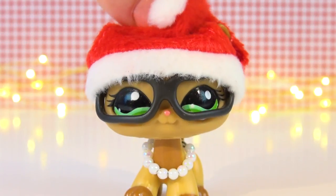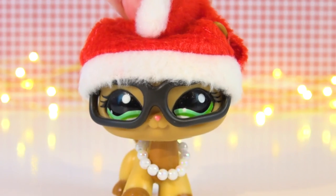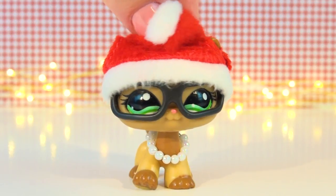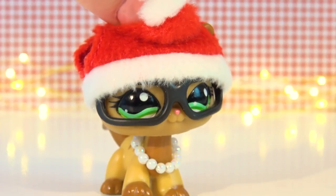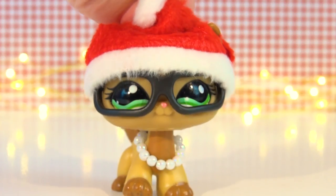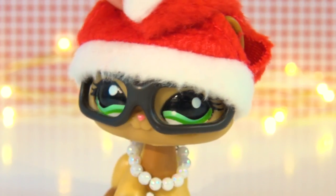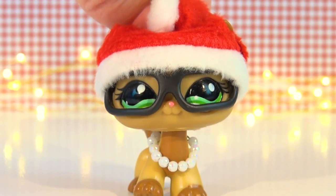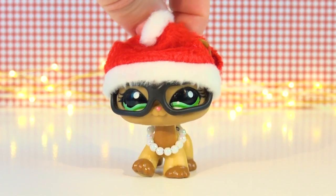Hey guys, it's Hannah here! Happy December! The past few months have just flown by and I can't believe that Christmas is almost here. For my first video of December I wanted to unbox some new LPS with you. These aren't the newest LPS available sadly, only because Swedish stores are way behind, but I've been wanting them for a long time — kind of as an early Christmas gift to myself. Maybe these are on your wish list too? Let me know in the comments, but now let's get to unboxing these cuties.